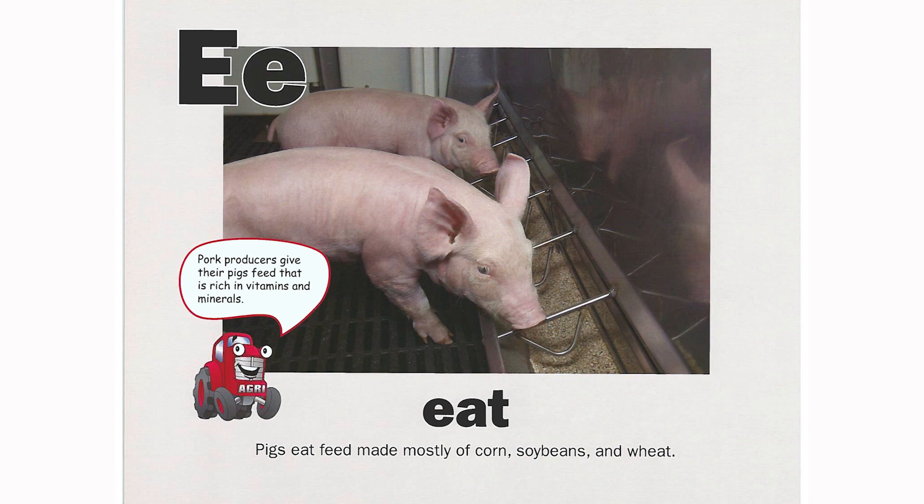E is for eat. Pigs eat feed made mostly of corn, soybeans, and wheat. Pork producers give their pigs feed that is rich in vitamins and minerals.